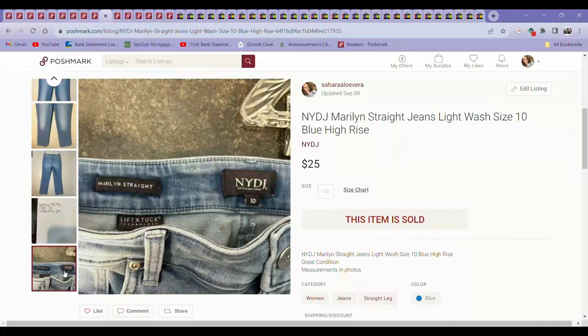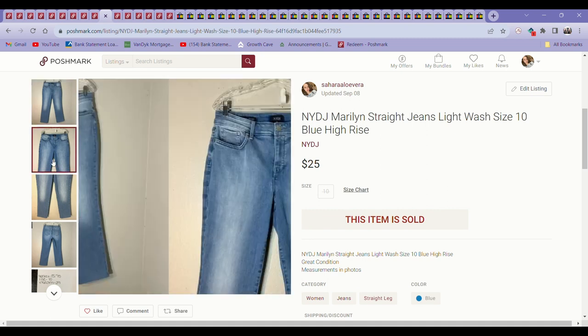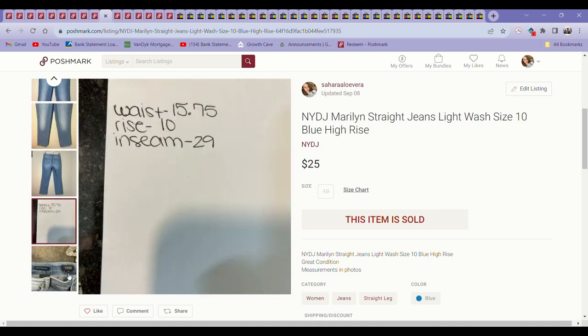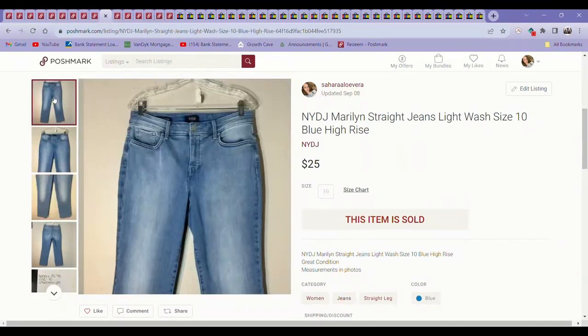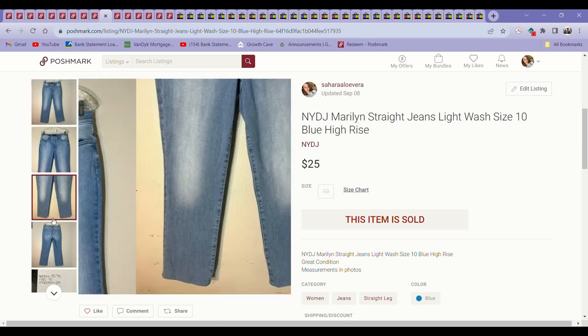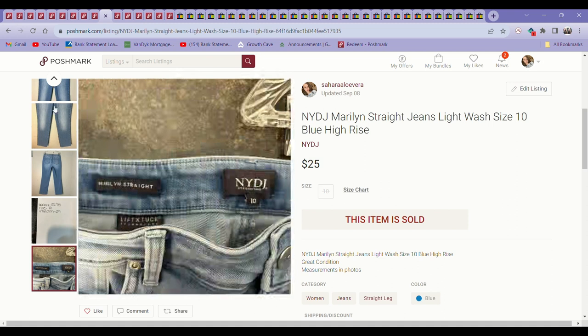These were some NYDJ jeans — the Maryland Straight in a size 10. I have been selling NYDJ like crazy lately, probably about 10 pairs in the last month, so I've been picking them up anytime I see them. These jeans retail for $100 or more, and some people just love how this brand fits them and know their size in it — that's probably why they sell so well. These sold for $25.